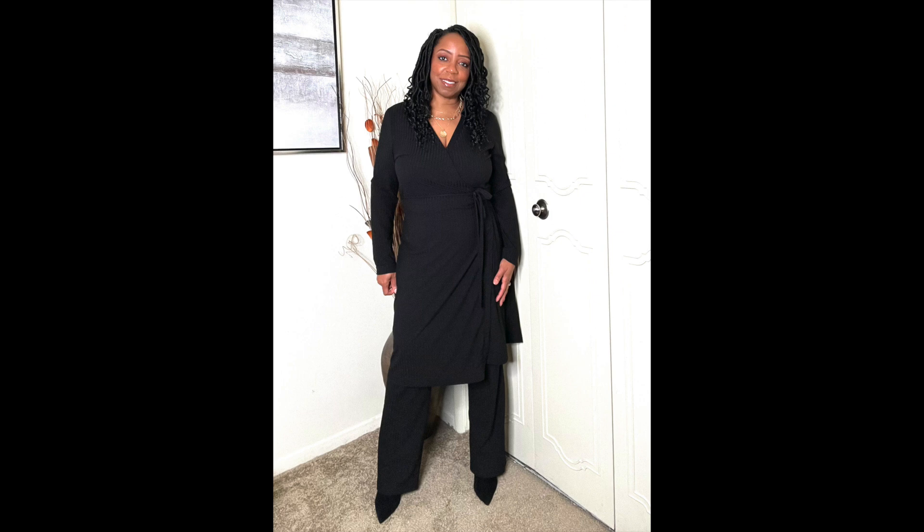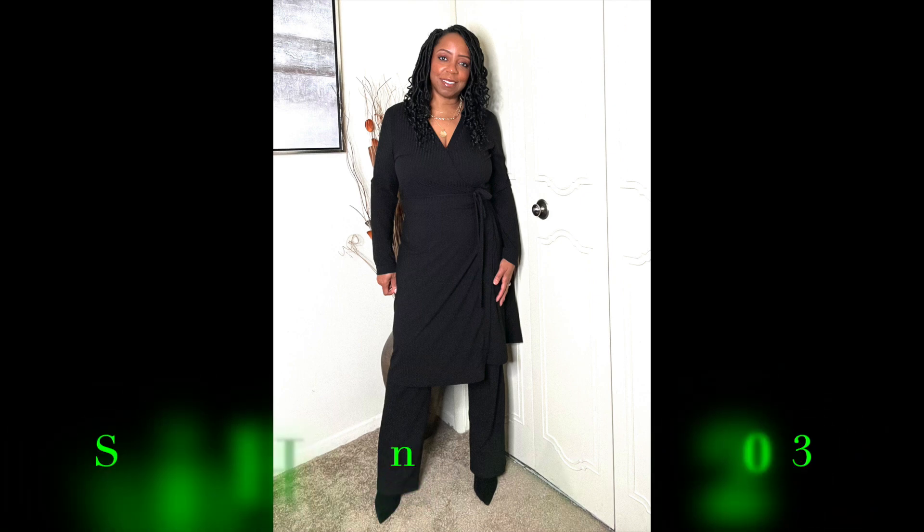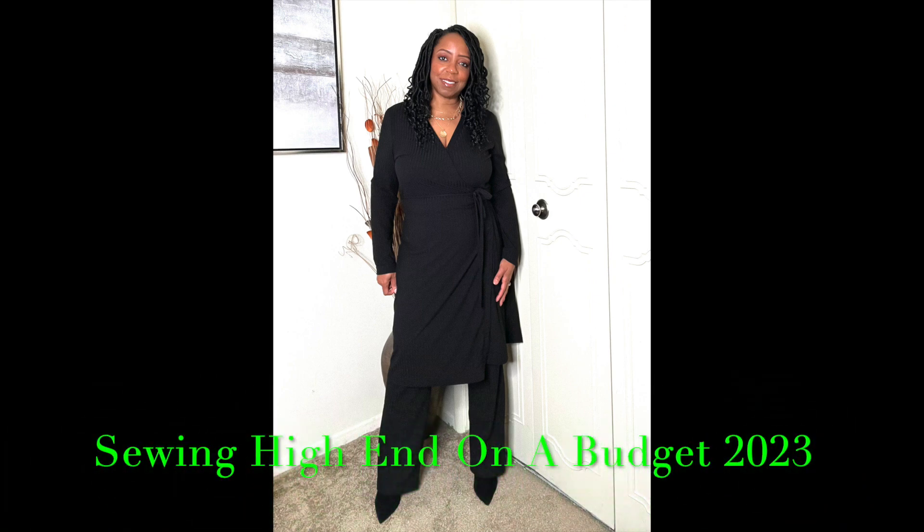Well, hello everybody! Martika here with Martika J Makes. If this is your first time joining, welcome, and if you are returning, welcome back! Here it is — Sewing High End on a Budget 2023. This has been highly requested throughout the year. This is a three-part series and this is part one that I am bringing to you today. But before we jump in, let's talk about how this got started with me personally.